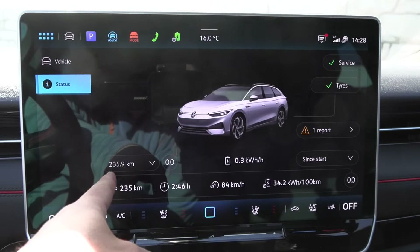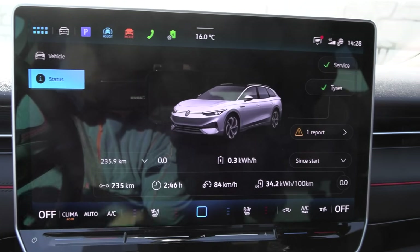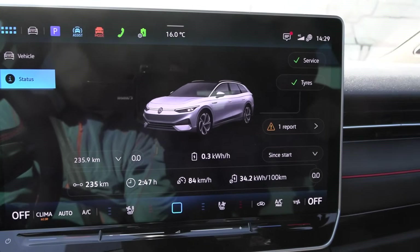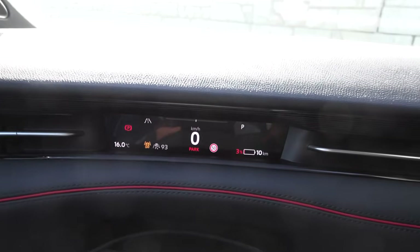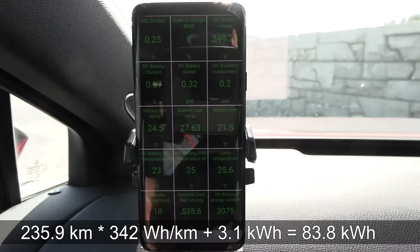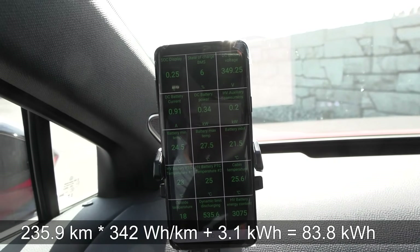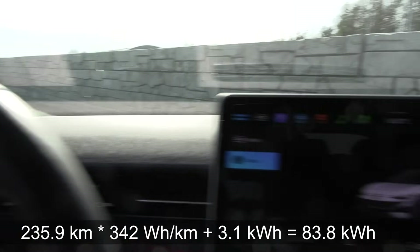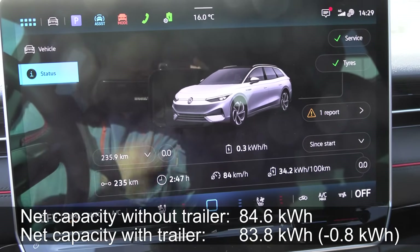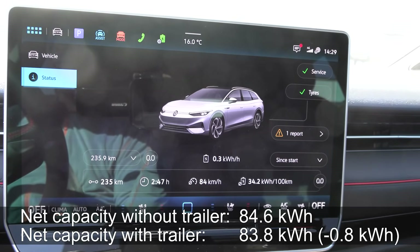The end result: we drove 235.9 kilometers before correction — roughly 230 kilometers corrected. Consumption was 342 Wh/km. We have 10 kilometers of range at 3%, and Car Scanner reports 3.1 kWh. I estimate we got 83.8 kWh out of the battery. When I drove without trailer yesterday it was 84.6 kWh, so we have 0.8 kWh more loss now. Let's plug it in.